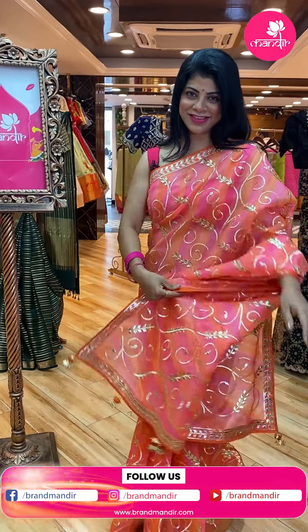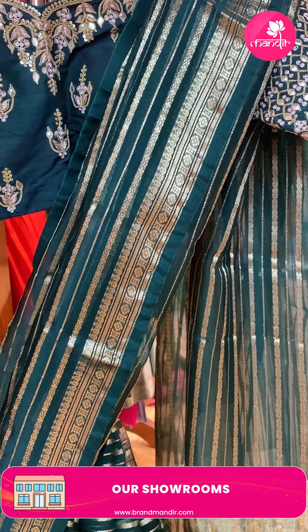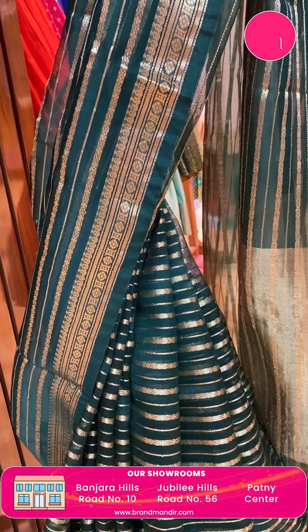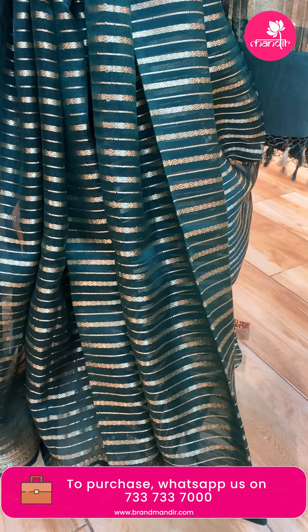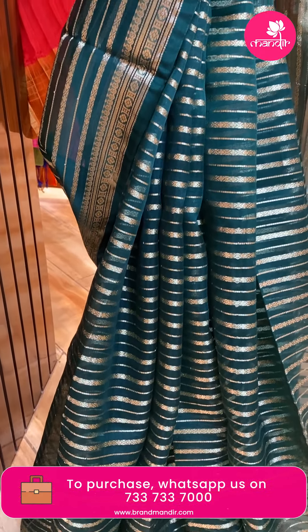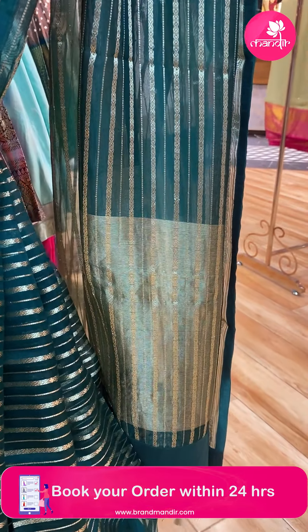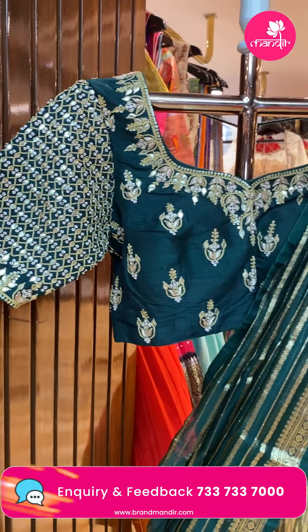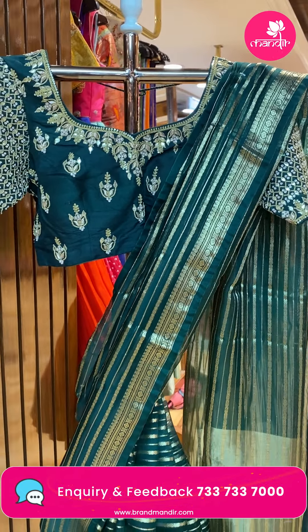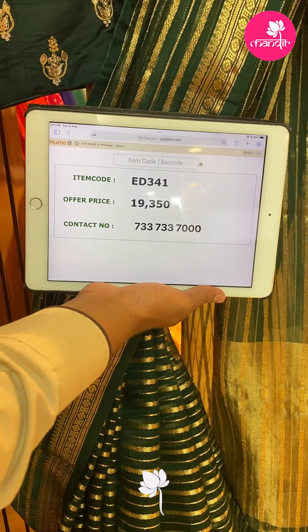Here ends the main showcase. Now let's see the mannequin sarees and prices. Beautiful kora saree in dark green with zari and diamond stripes. Full zari lines on the pallu. Beautiful ready-made blouse — front, back and sleeves with full gota pati work and sequin work. Very lovely and grand! Saree pricing and details: 19,350 — ED341 is the code.